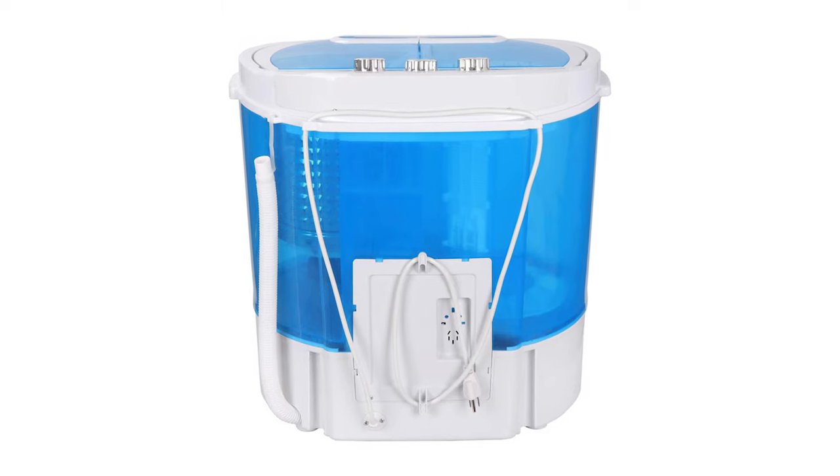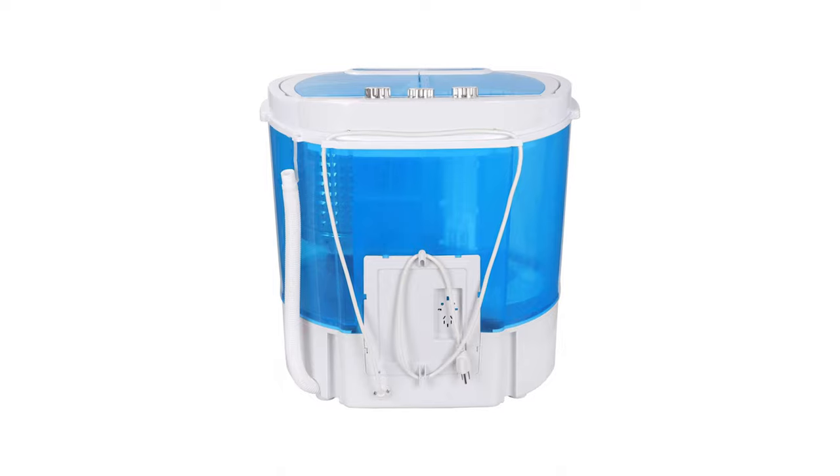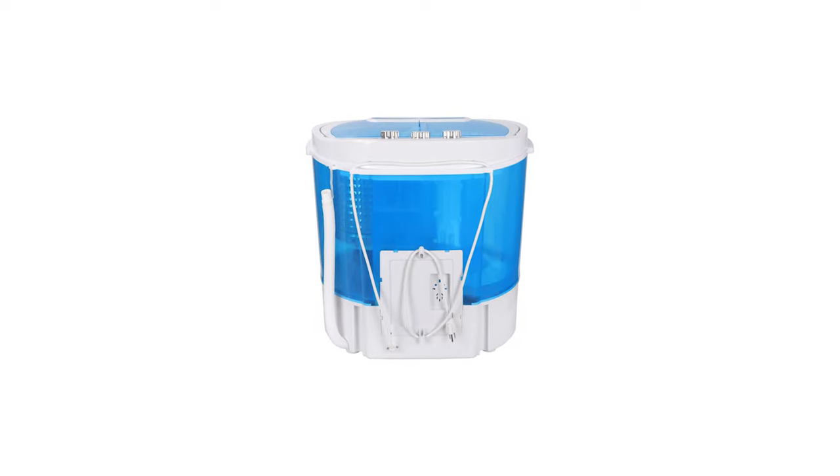The washer and spinner can operate simultaneously. Timers for the washer and spinner have maximums of 15 and 5 minutes, respectively. This mini twin tub washing machine is perfect for dorms, apartments, RVs, camping, traveling, and more.